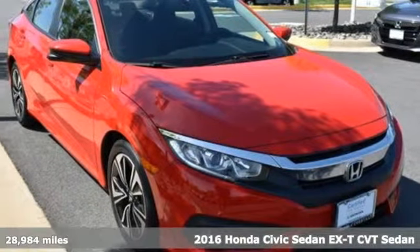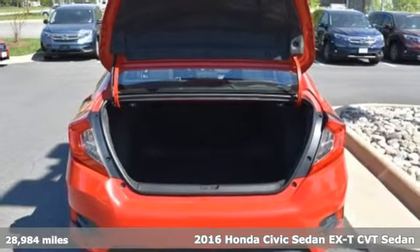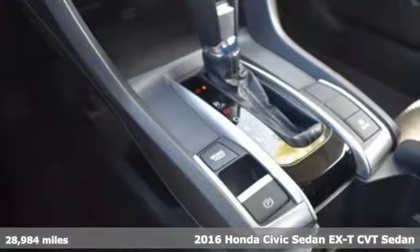Here's a 2016 Honda Civic Sedan. Get more mileage out of every drive with this Civic. It comes nicely equipped with features you'll love.